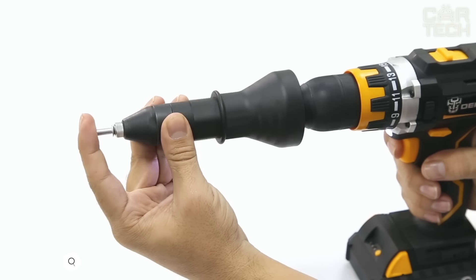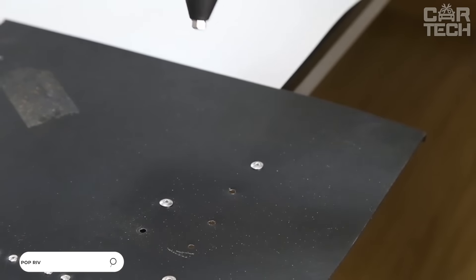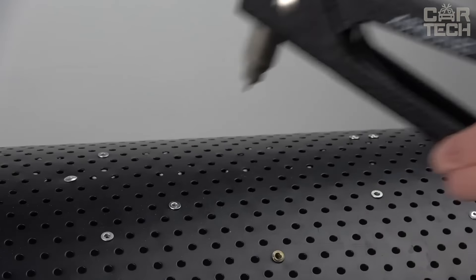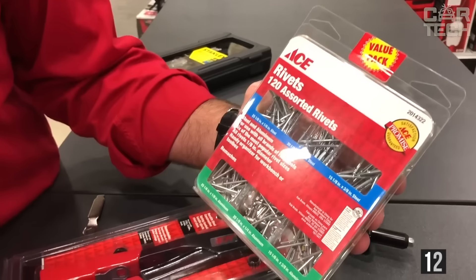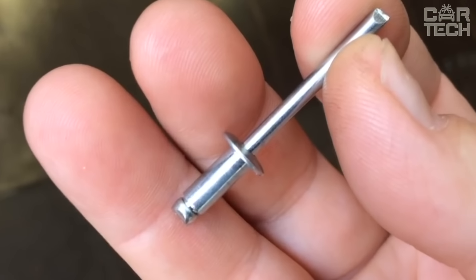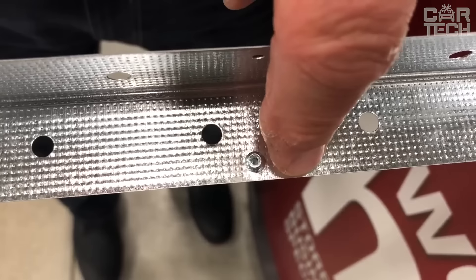Rivets for the riveter. Many car enthusiasts use the riveting method to repair body panels on the car — it is cheaper than welding and in terms of durability is almost as good. The set contains rivets of different sizes, a total of 120 pieces. The material of the flat is aluminum and the body is carbon steel. When the rivets run out, the plastic case can be used to store different parts.